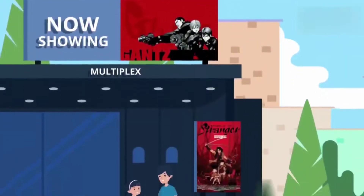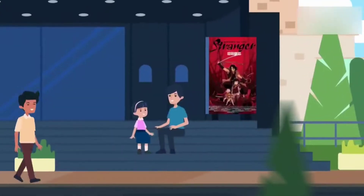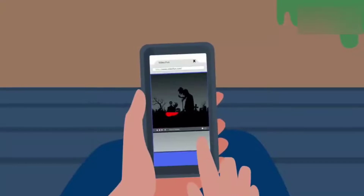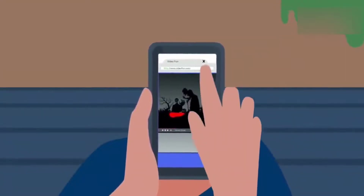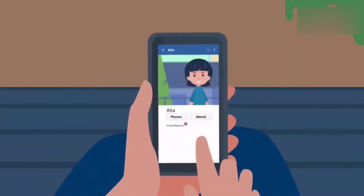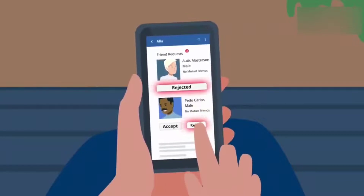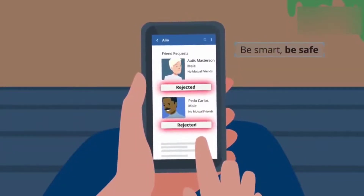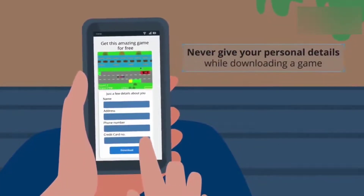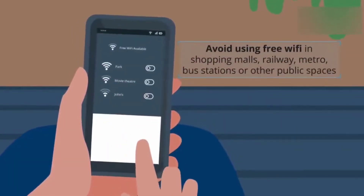Many movies are not made for children. Similarly, there is a lot of content on the internet that you should stay away from. Always alert your parents if you or your friends come across anything violent or for adults. You may also be using social networks like Facebook, Snapchat, Instagram, and Musical.ly to chat with friends and make new ones. Do not give your personal information on the internet when downloading a game — it can be stolen. You may find free Wi-Fi networks in public spaces, but never connect to them as they are not safe.